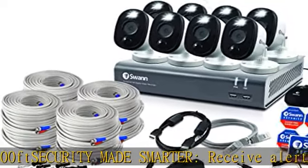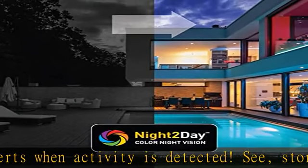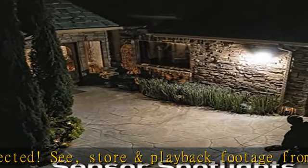Get up to 365 days of stored video with True Detect. Reliable weatherproof design and wired protection for DIY installation — each outdoor security camera is tested to withstand any weather.